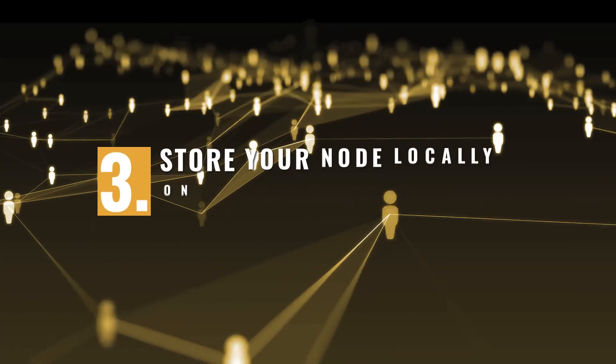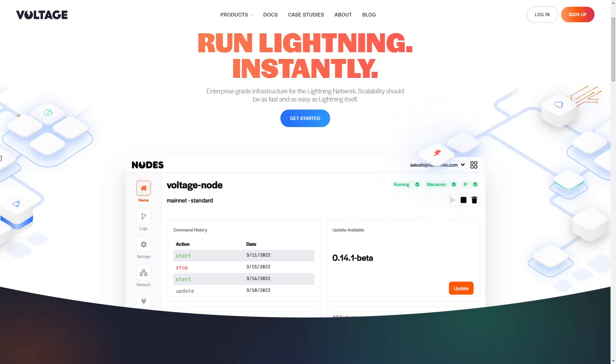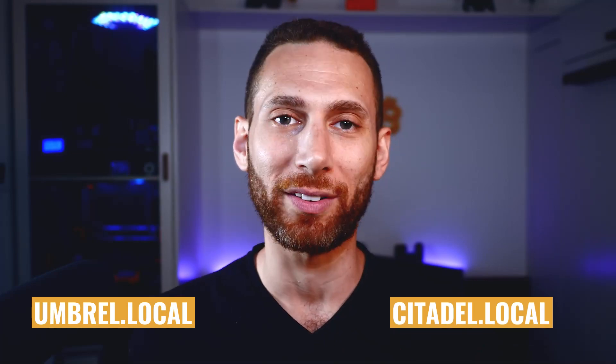Which leads me to my next point: store your node locally on a network that you control — ideally not in the cloud. It might be tempting to run your node on the faster internet at the office, or to use convenient cloud services such as voltage.cloud to spool up an enterprise-grade node. But I recommend avoiding doing these things unless you absolutely have to, for example if you are a business owner who needs an enterprise-grade lightning node with 100% uptime. Because we're routing all traffic on our node through Tor, the only way for someone to find and access it, short of you revealing your Tor address, is to find it on your local network, which isn't really hard at all because it'll be easily found on Umbral.local, Citadel.local, or whatever.